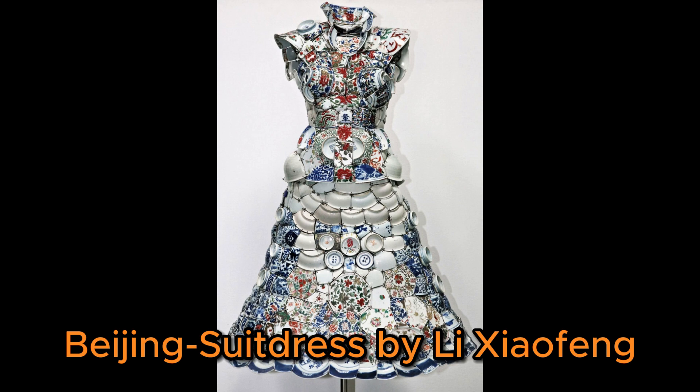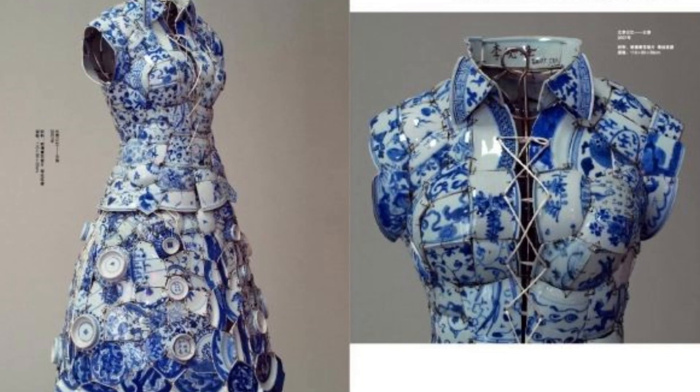Number 1 is the Beijing Su dress by Li Xiaofeng. Blue and white porcelain from the Ming and Qing dynasties was used to make the complete outfit. The pieces are stitched together using silver thread.